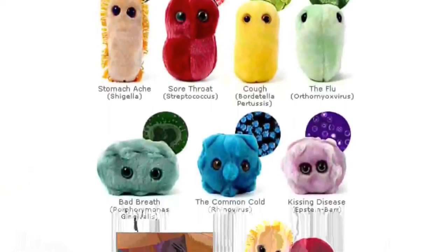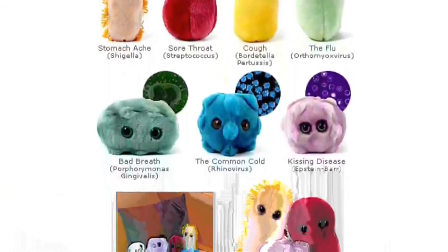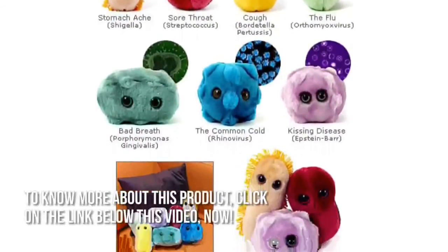Finally, you can let your children play with microbes and even learn from them. Get Giant Microbes for your kids today. Thanks for checking out our review — to know more about this product, click on the link below this video.